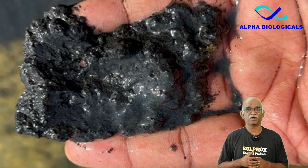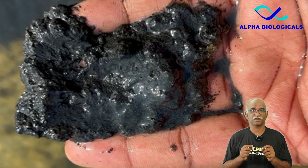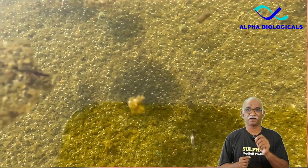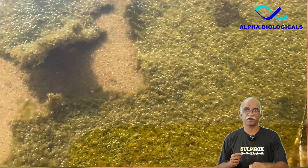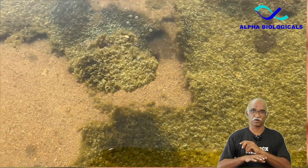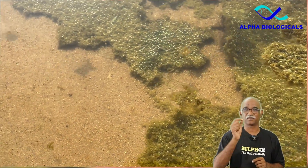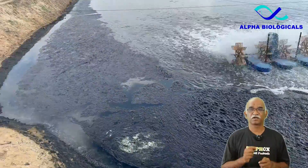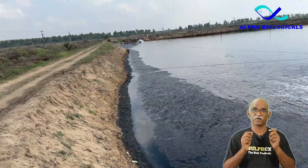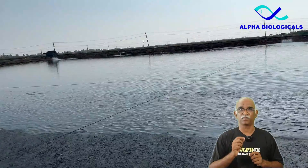The main reason for hydrogen sulphide increase is poor water colour or plankton crash at the start of culture, which allows sunlight to penetrate to the pond bottom, leading to the development of benthic algae, commonly referred to as lab lab. As the benthic algae die off, it can accumulate in the corners of the pond. During decomposition of lab lab, hydrogen sulphide is produced, posing a significant risk to the shrimp population.